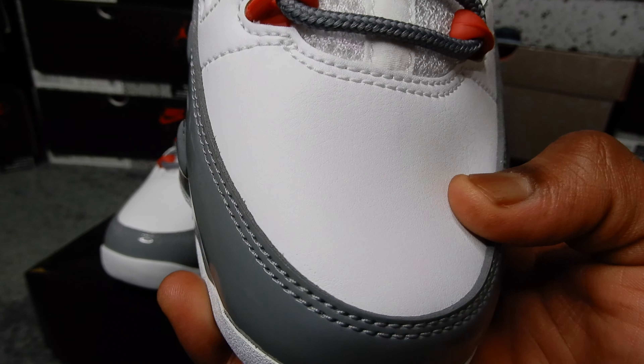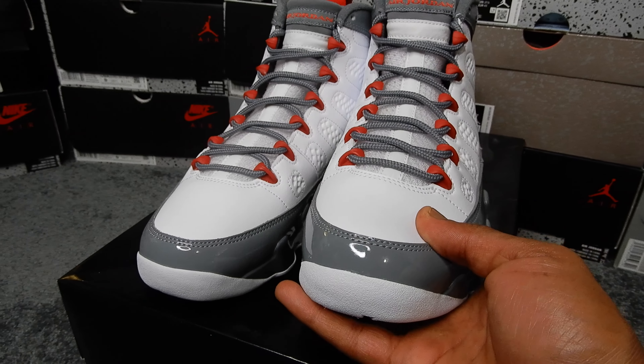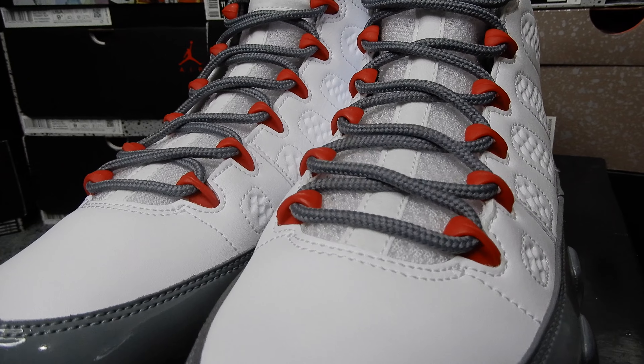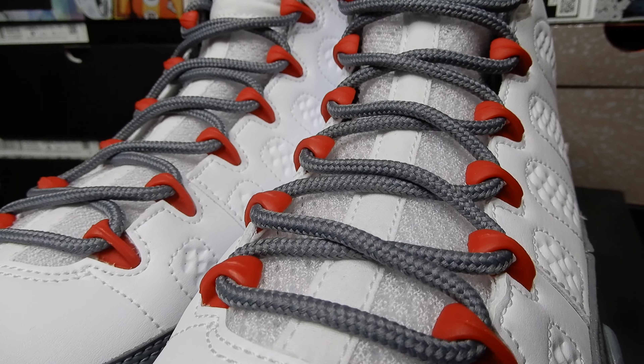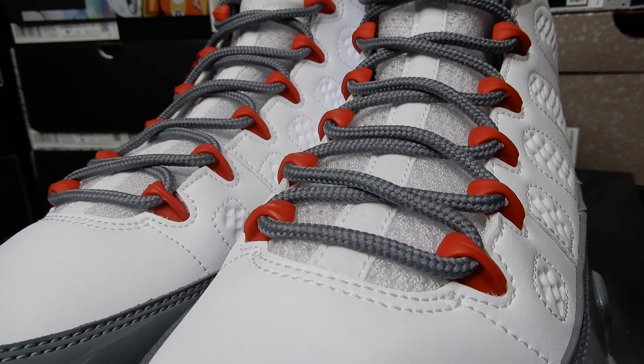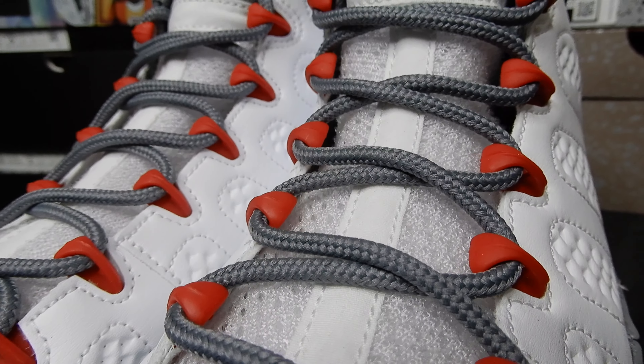Good leather quality on these. And then the gray laces with the red eyelets go crazy. I feel like this low-key makes the shoe. We ain't looking at the whole shoe yet, but it's fire.